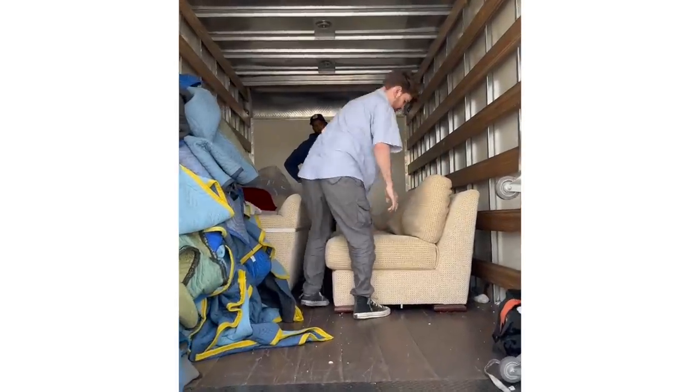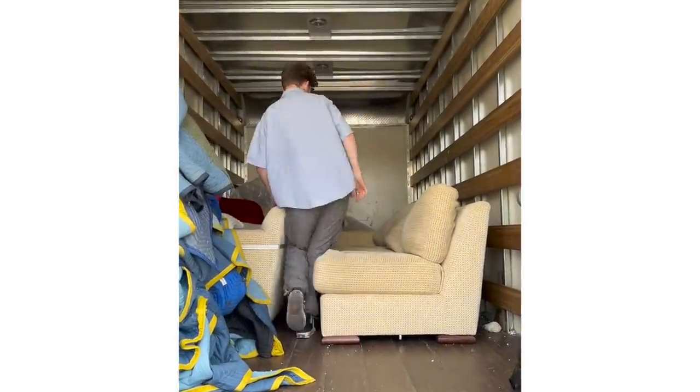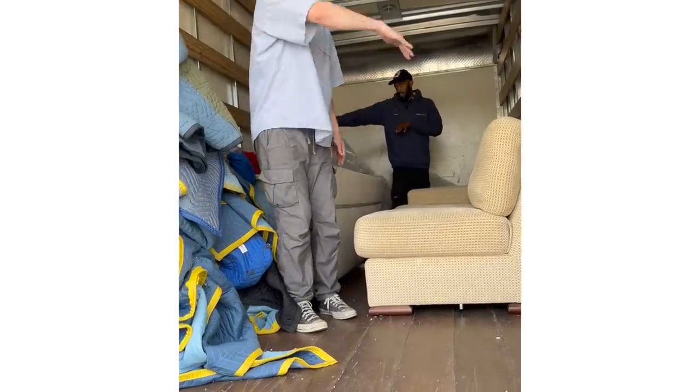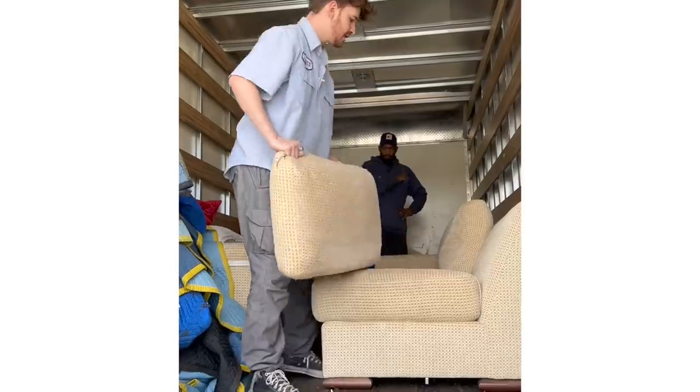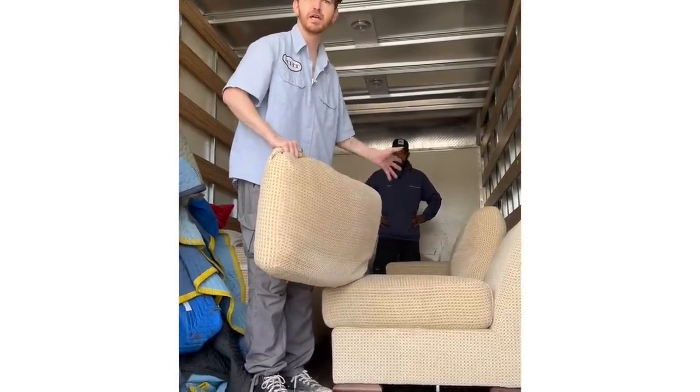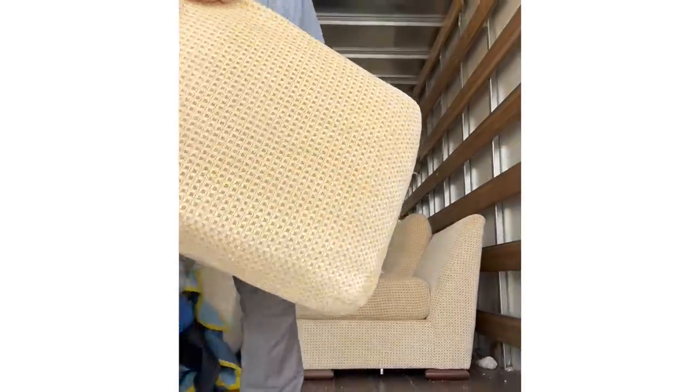Did you really just hop in the back of some random truck and ask if you could have their sofa? I did — I saw it. It connects here, and then it flows that way. It'll create a whole corner. Because I also could not even do the backs on it and just put different cushions, like pillows across the back. Because I really like that shape too.